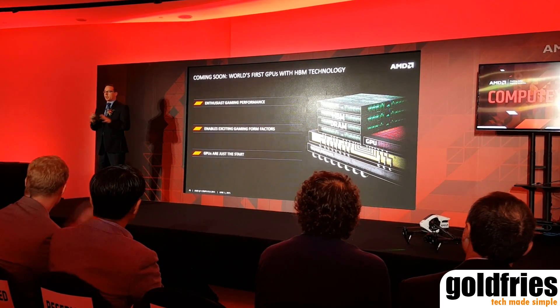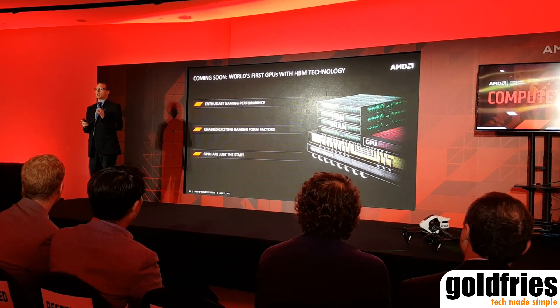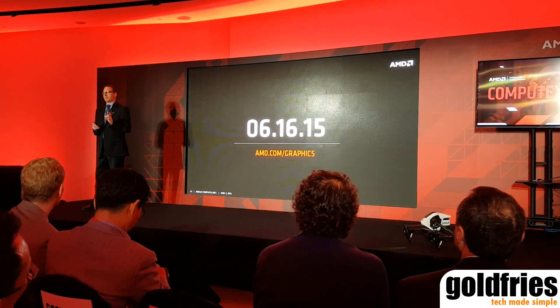I wanted to talk a little bit about momentum, and we have a lot more coming. But you're going to have to wait until E3 on June 16th. Thank you.